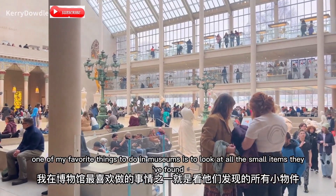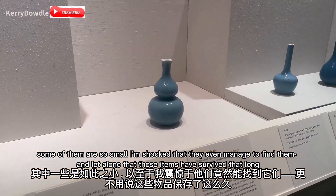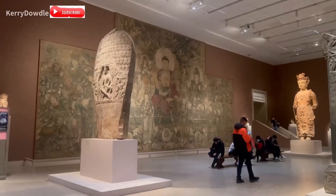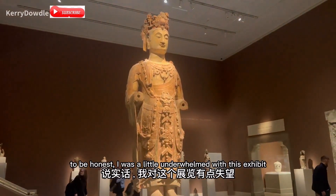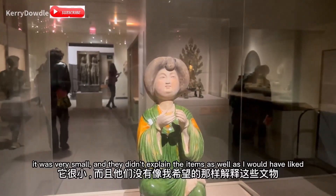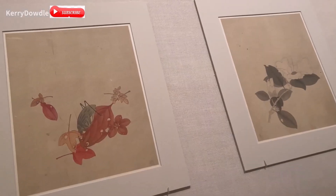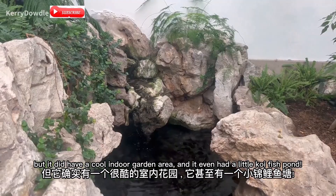One of my favorite things to do in museums is look at all the small items they found. Some of them are so small, I'm shocked they even managed to find them, let alone that those items have survived that long. Next was the East Asian exhibit. To be honest, I was a little underwhelmed — it was very small and they didn't explain the items as well as I would have liked. But it did have a cool indoor garden area and even a little koi fish pond.